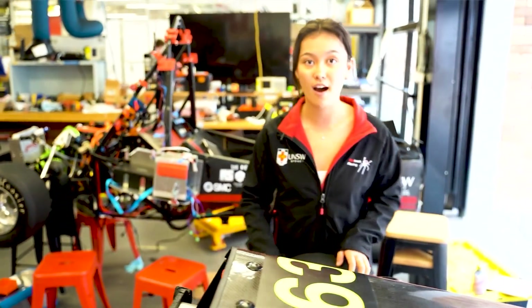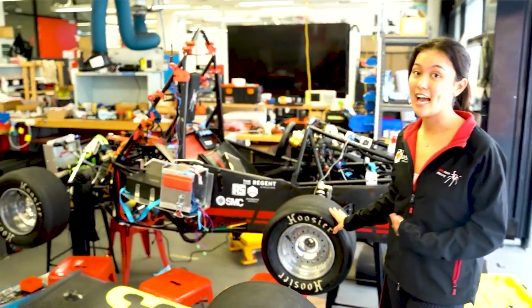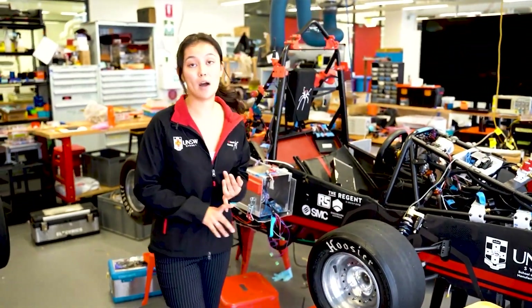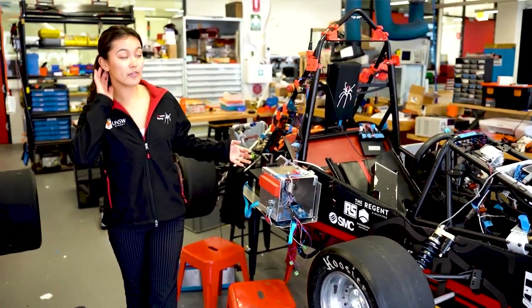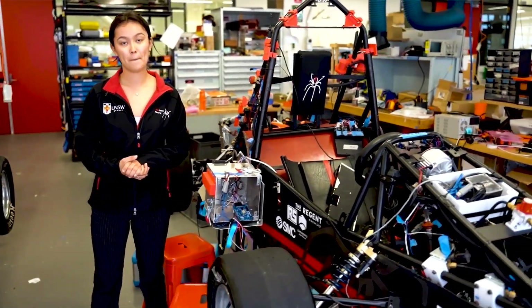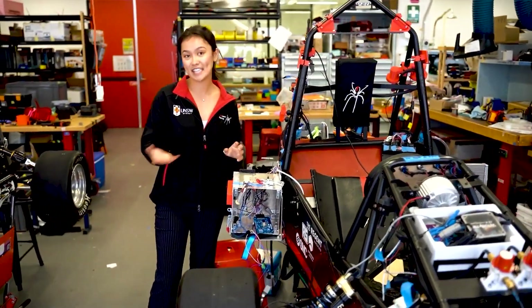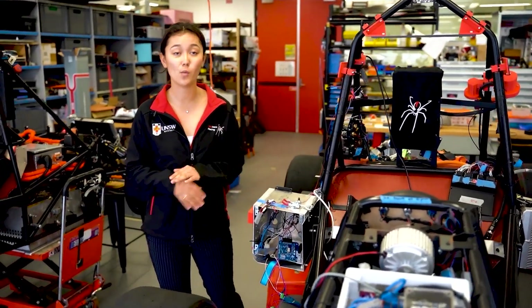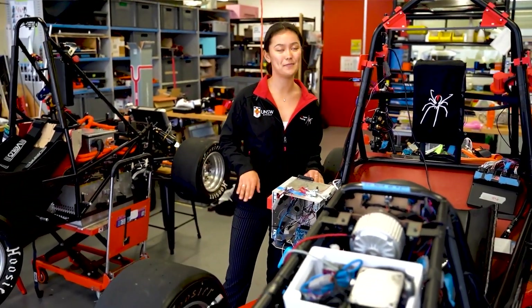So what's the difference between this car and the one behind you? RB23 is fully built this year, a brand new car. RB21D is actually a reinvention of our previous car — we built it in 21 and 22, but now it's being repurposed to be an autonomous vehicle.